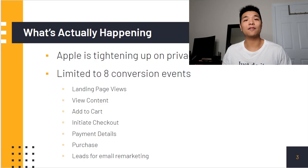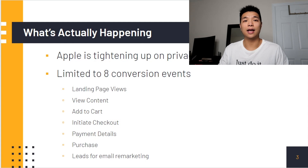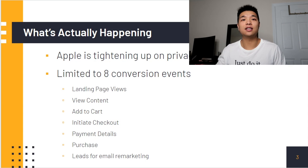So let's start off by talking about what's actually happening. Apple is tightening up on their privacy and it's not only affecting Facebook but all other advertising platforms — Pinterest, Shopify, TikTok, and including Facebook. But Facebook is just being hit the hardest because they leverage the massive amounts of data they have the most. That's why Facebook is the most popular platform to advertise on — because they have so much data.